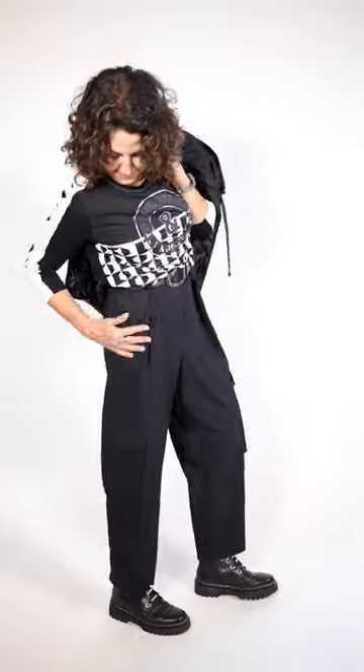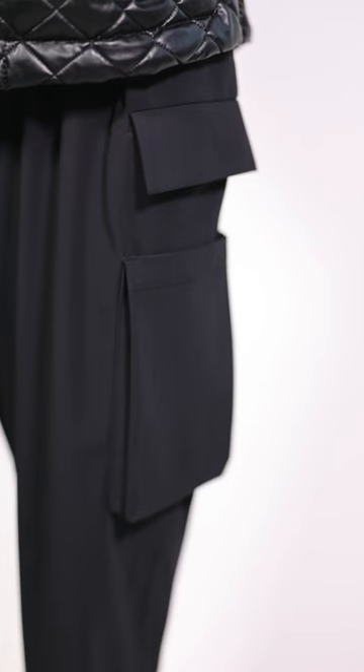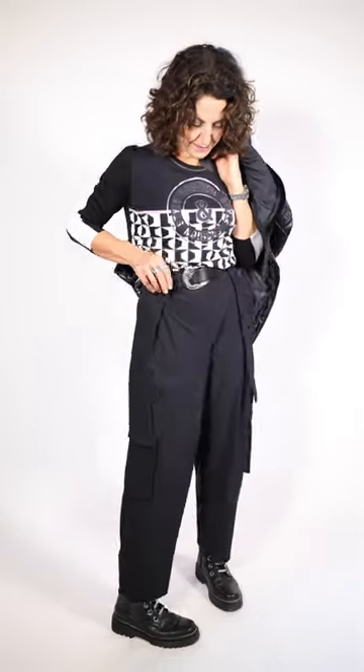These pants are by Pen & Ink, which is a buy out of New York, which I love. The detail on these are great — it's got a super cargo double pocket on the side. It's got the wider leg. It goes down to the ankle, and the belt is by Susie Warren.